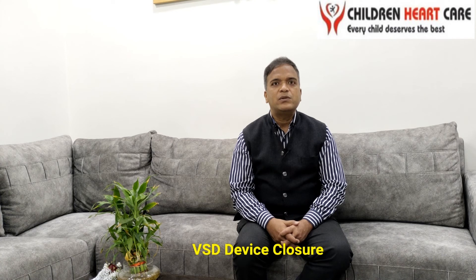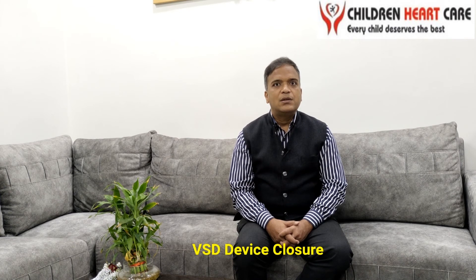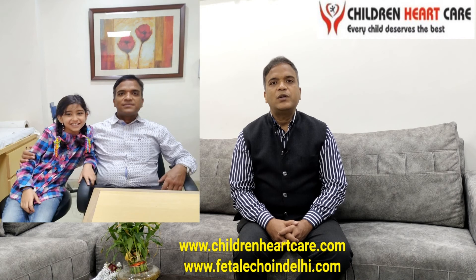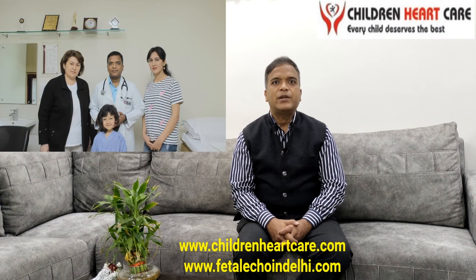Sometimes there can be an issue in the form of heart block, but this problem can occur even after open heart surgery also. We need not worry about this procedure. This is a very safe procedure and parents need not be worried. For more details, you can log in to my website www.childrenheartcare.com. Thank you very much.